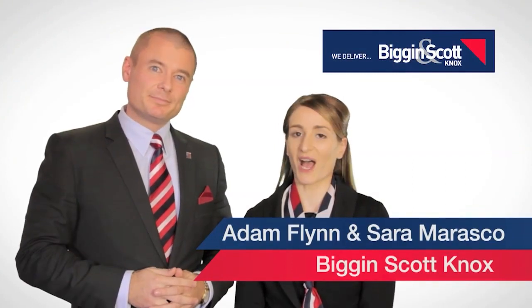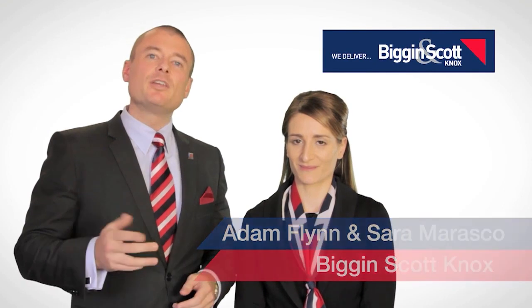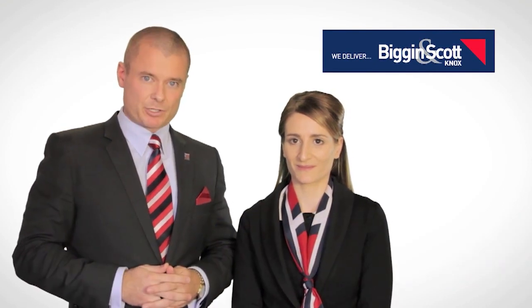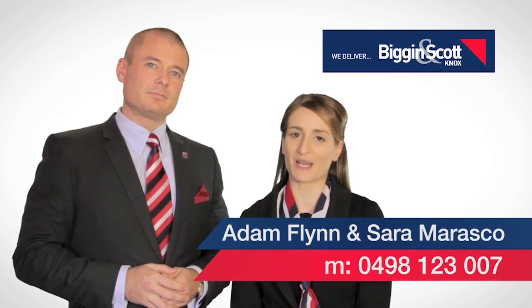Hi, I'm Adam Flynn. Hi, I'm Sarah Marasco. And we are from Biggin and Scott Real Estate. Thank you for attending the Open for Inspection. If you have any questions on this property or any of the properties we currently have on the market, please don't hesitate to call me on 0498 123 007. Have a fantastic day and I'm sure we'll talk soon.